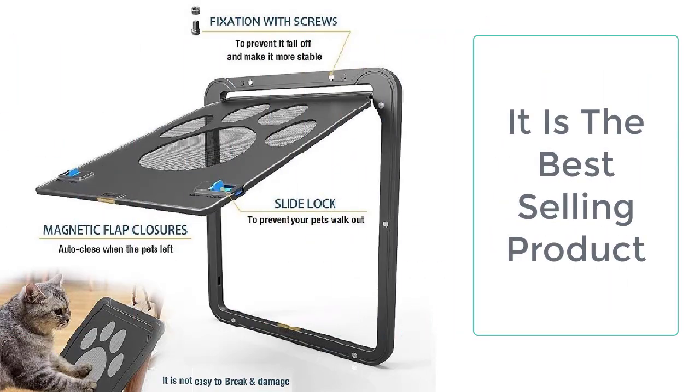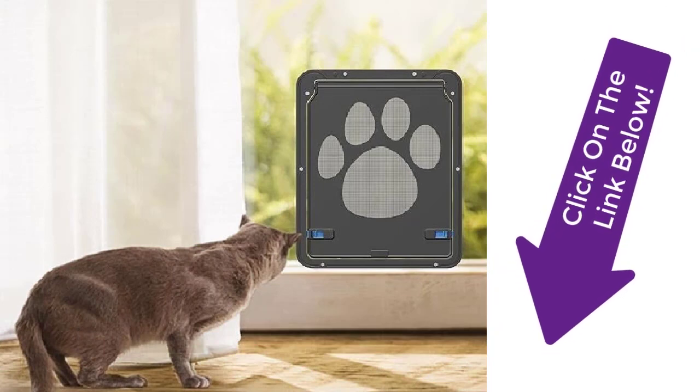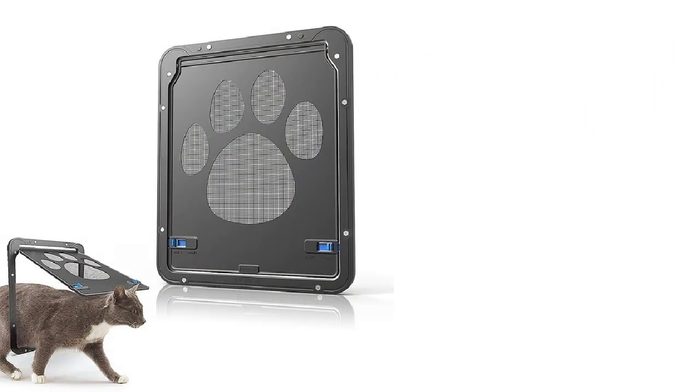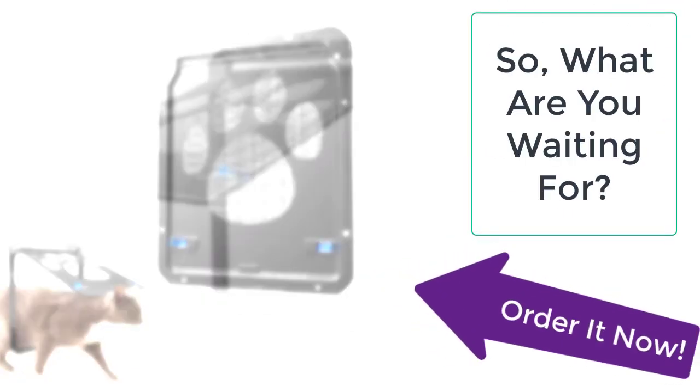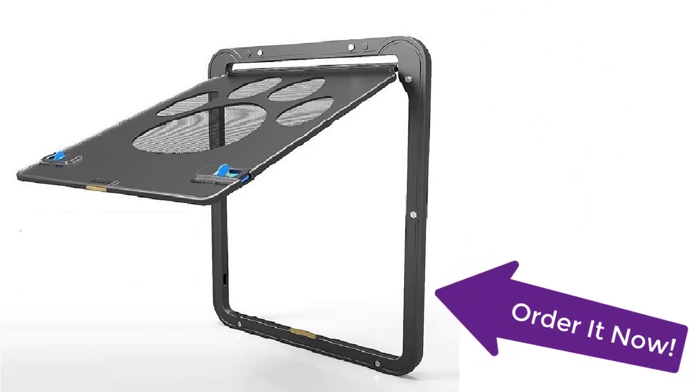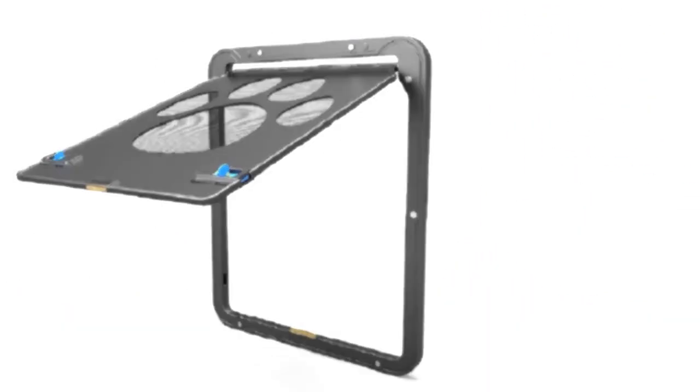The cat gate with door is a must-have for all pet lovers who have cats and are tired of opening and closing the door for their cats. Now the cats can enter and leave the house without disturbing the owner. What are you waiting for? Order this cat gate with door now from Tailor Stocks before the sale ends — your product is just a few clicks away.